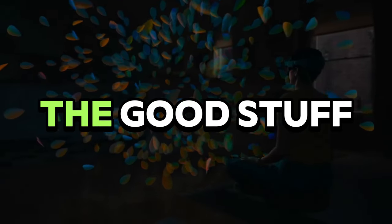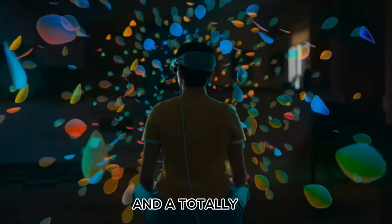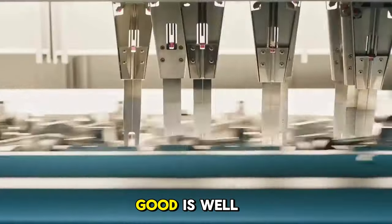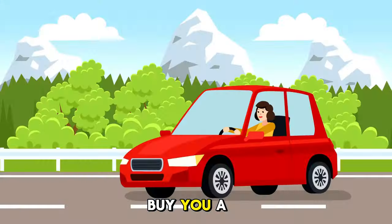Let's get to the good stuff: amazing visuals, intuitive controls, and a totally immersive experience. The not-so-good? Basically a price tag that can buy you a small used car.